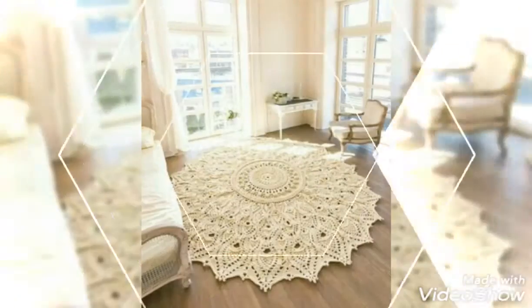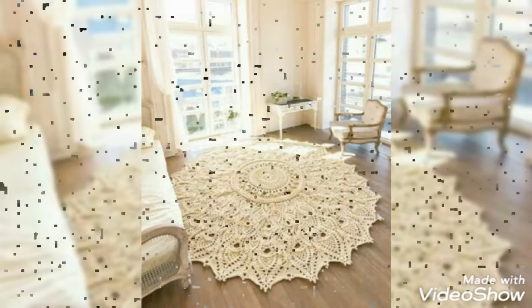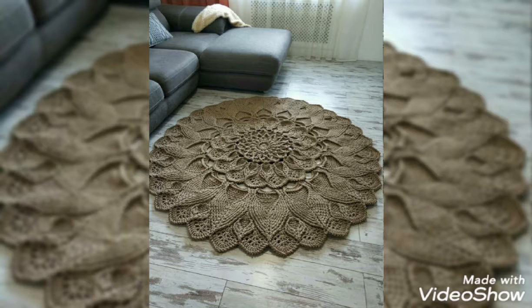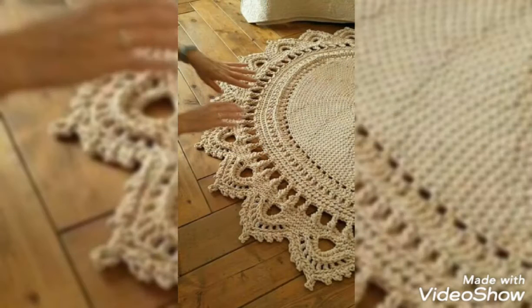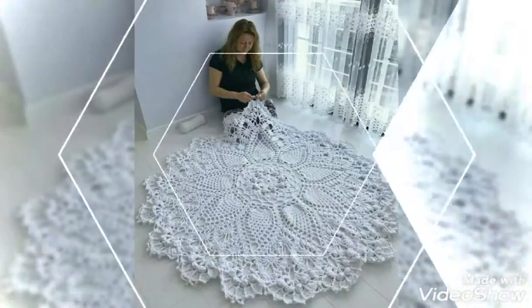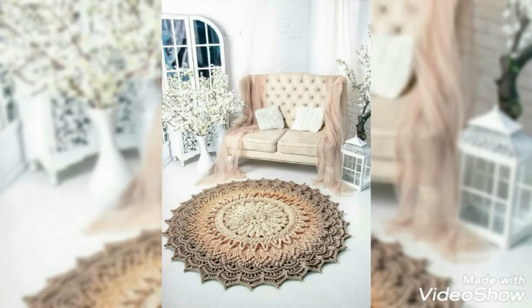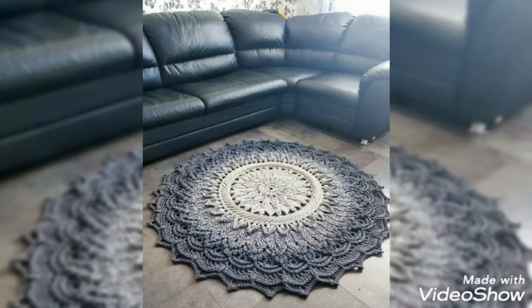Viewers, aapko Koreishi ke different rugs designs pasand aai to please like and share zaroor kijega. Comment box mein bhi comment zaroor kijega. Viewers ko Koreishi ke different rugs designs kaise lagay — and if you haven't subscribed my channel, please first of all subscribe my channel.